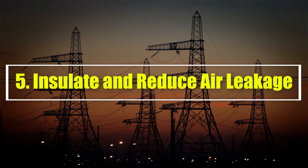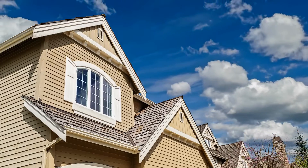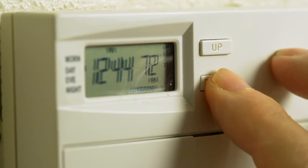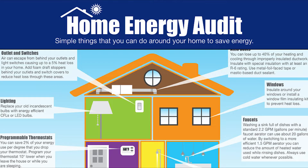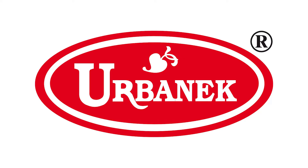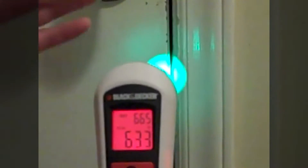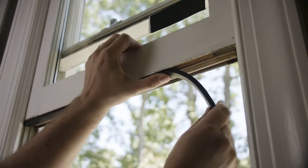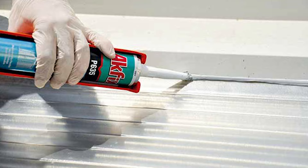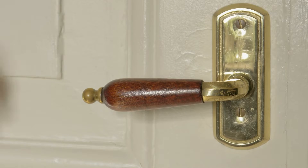Number 5: Insulate and reduce air leakage. A major source of inefficiency in your home is air leakage, when the warm air in winter and cool air in summer escapes outside, making your heating and cooling system work harder. A home energy audit can identify sources of air leakage and areas that would benefit from insulation, but amateurs may be able to spot them as well. Check around your windows and doors for visible gaps. Depending on where you find air leakage, you may be able to solve the problem with some weather stripping, sealant, or caulk. In other cases, you may need to replace windows and doors to improve energy efficiency.